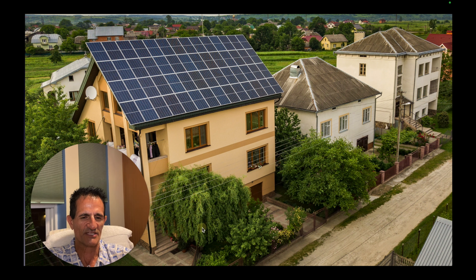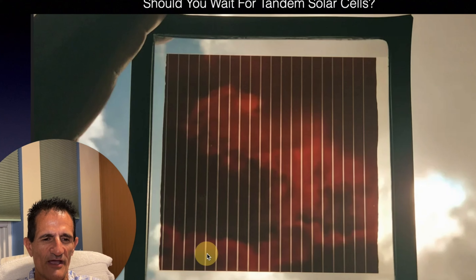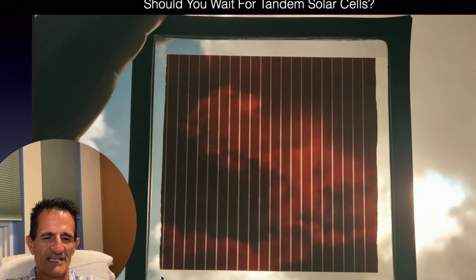We're also using a little more electricity with electric vehicles, so that could come into play as well. However, the big question is: should you wait for tandem solar cells? That's something customers ask me all the time.